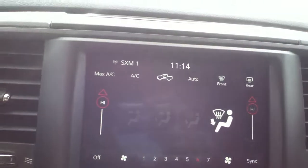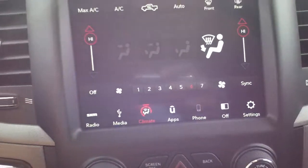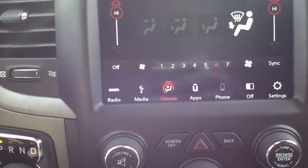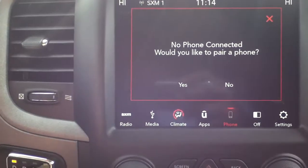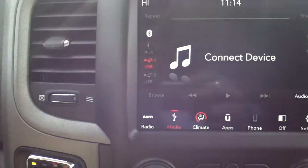You do have a nice large touchscreen, as you can see right there, so you can control your climate control settings for the AC unit and heat. You have Bluetooth for your cell phone, and once connected you have media options. There's also a USB port you can plug in to play music, and it comes equipped with XM radio.